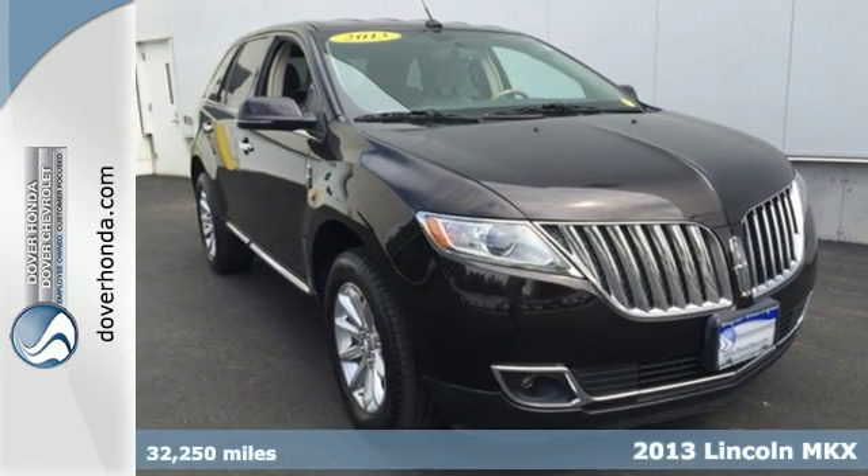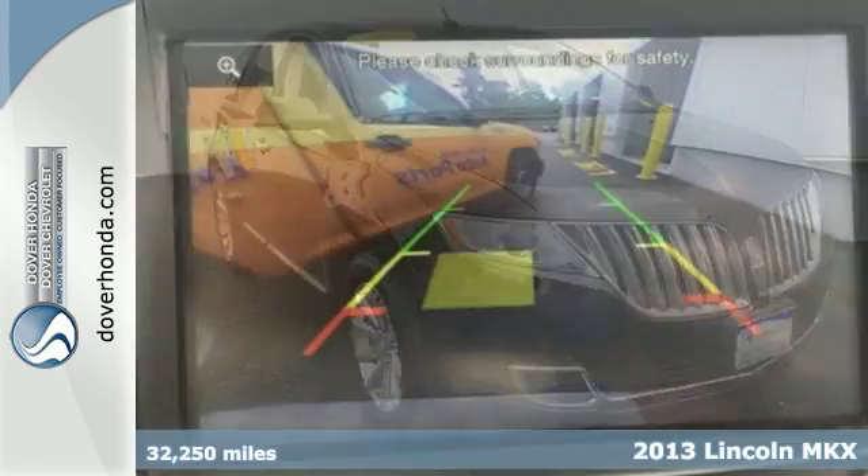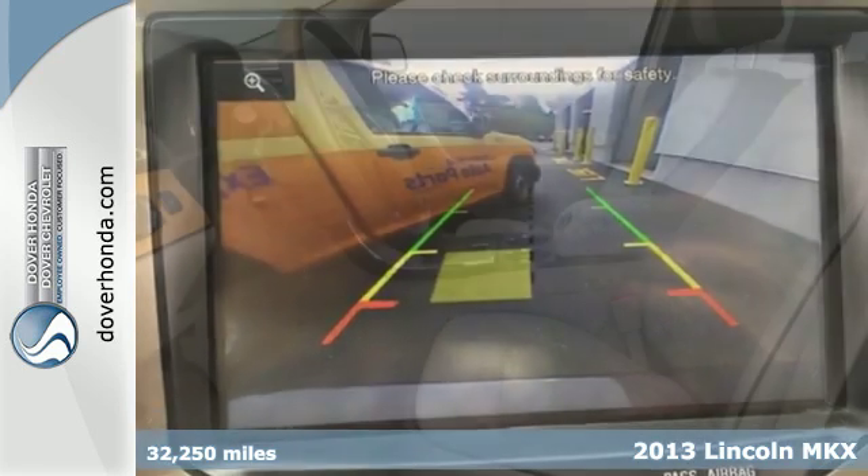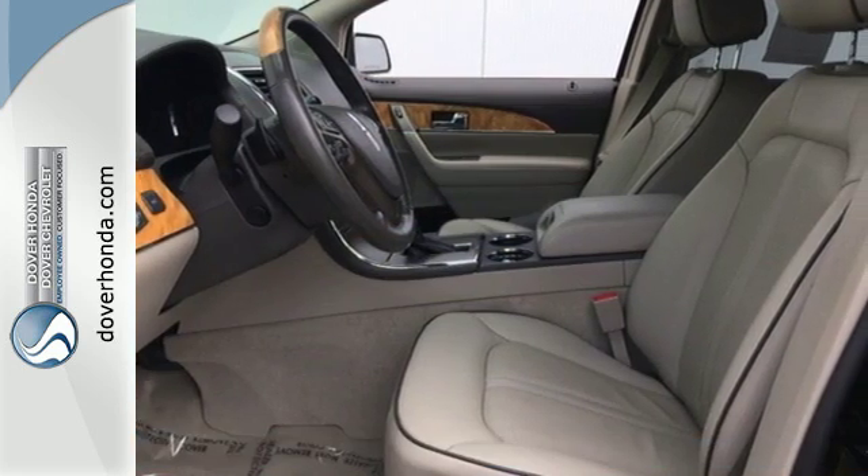It's a 2013 Lincoln MKX. Embrace the impressive power and best-in-class fuel economy of its 305 horsepower V6 engine.